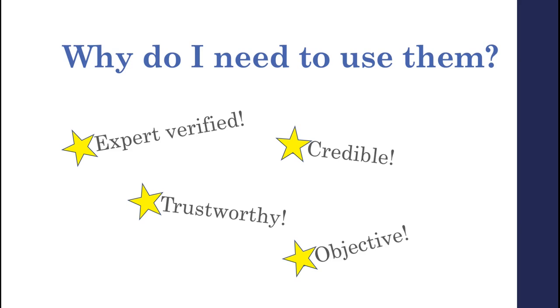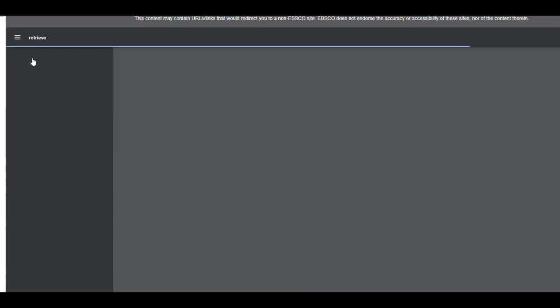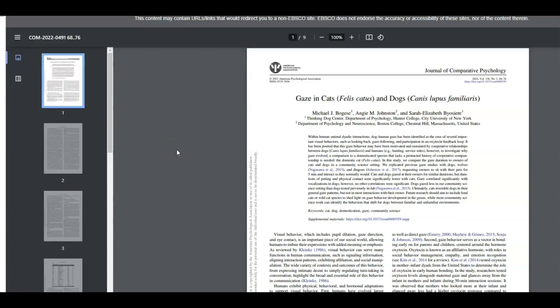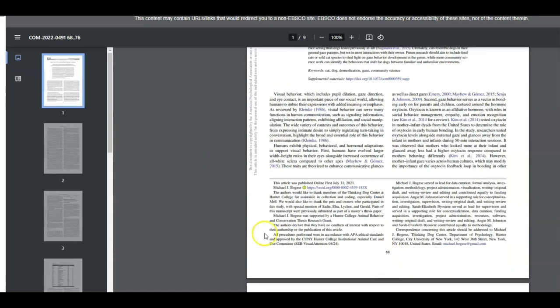That's why scholarly sources are going to be your best bet for accurate information on your topic. So let's take a look at an example of a journal article. This is one that I found using the library's search tool Discovery, and we've landed right here on the detailed record page. We're going to go up here and check out the PDF full text. When you pull that up, you can pretty much instantly see how it looks identical to how it would appear in published form, and that's usually helpful for citation purposes because you'll see accurate page numbers.